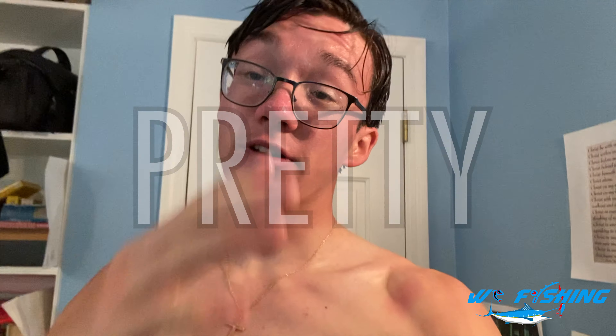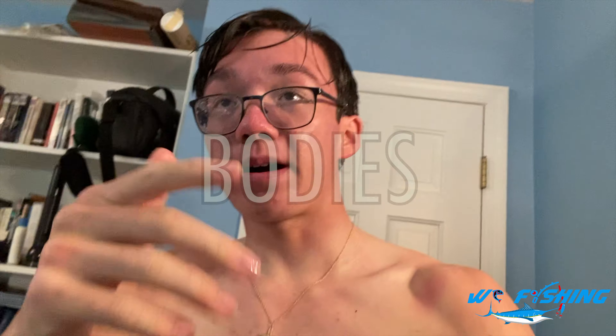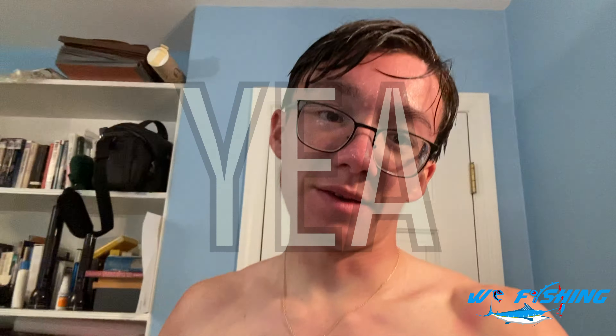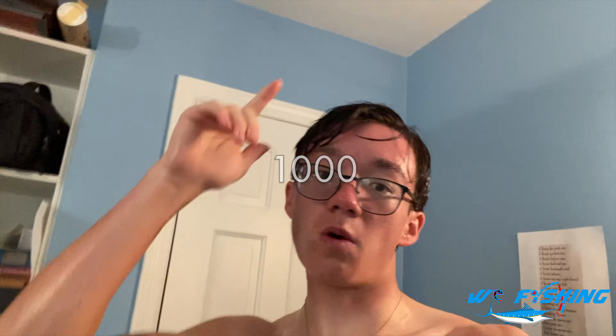Well guys, I am pretty tired. I just managed to get home from the rain. Did not catch anything else at Halsey. This video was interesting — it was comprised of three different bodies of water that we fished at: Swan Lake, the Golf Course Pond, and Halsey Pond. We caught a total of about 10 fish. I think it was a pretty good video. Thank you guys so much for watching. As always, I'm trying to reach 1,000 subscribers — make sure to hit the subscribe button and subscribe to the notification bell. I'll see you next time.